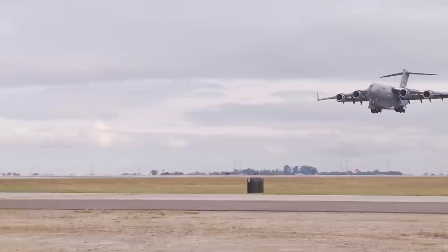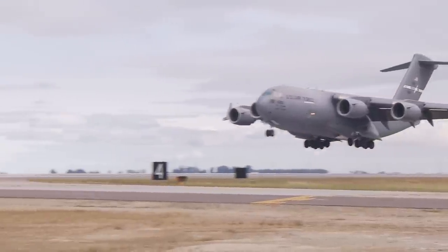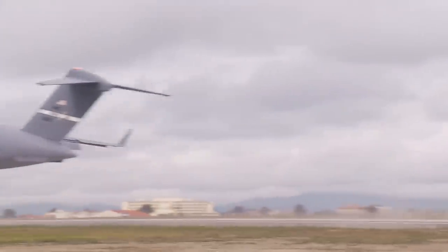Accomplishing this training on Travis is projected to save $7.3 million per year in fuel. In just two and a half years, this $68 million project will have paid for itself.